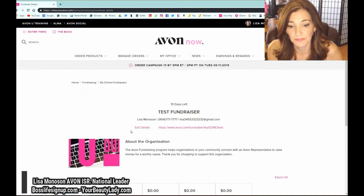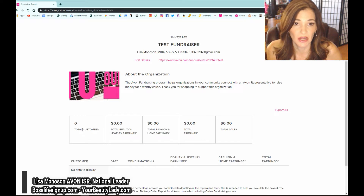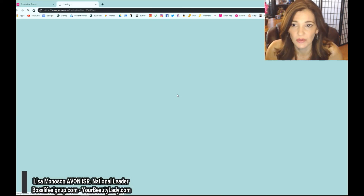Click on Details to view a fundraiser, or Deactivate to end it — this is a fake one so I'll deactivate. On the details page you can see how many customers shopped, how much was sold in beauty and jewelry, fashion and home, total sales, and all that good stuff. You're also able to update them on how they're doing.